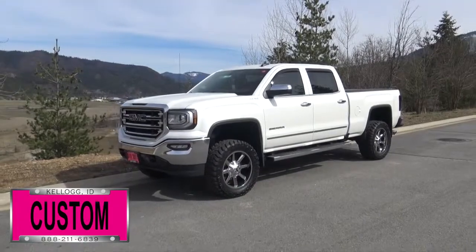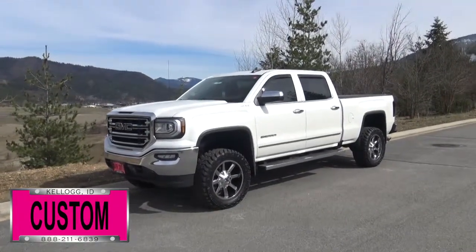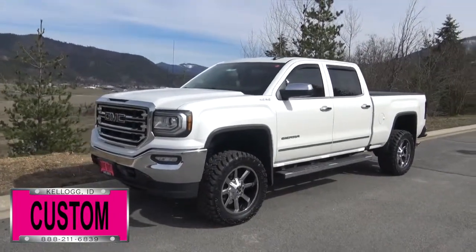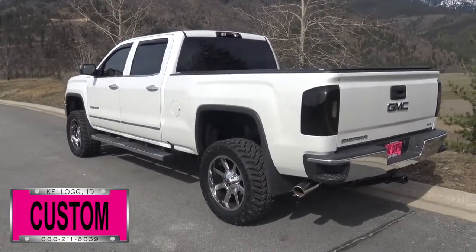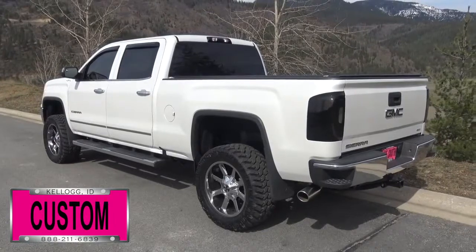At Dave Smith Motors we customize accessories better than anyone. Today I want to give you a quick look and walk around of this custom 2017 GMC Sierra 1500 four-wheel drive crew cab in white frost exterior paint color. This is a prime example of what our Dave Smith customs team can do for your new truck. Here's a list of some of the accessories and special options they've added to this rig.